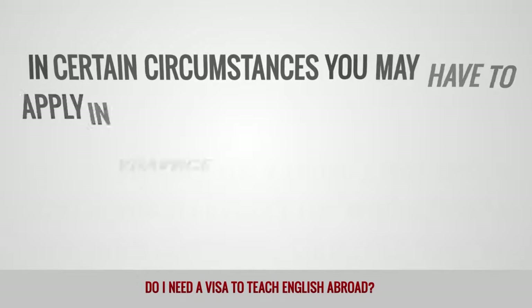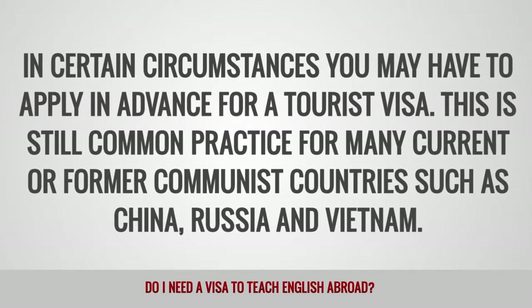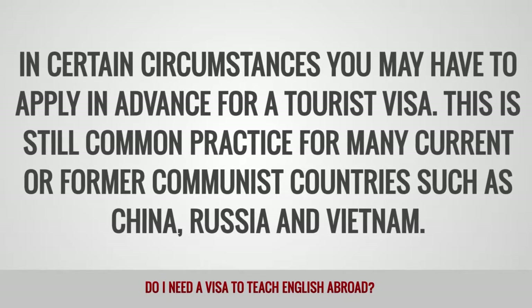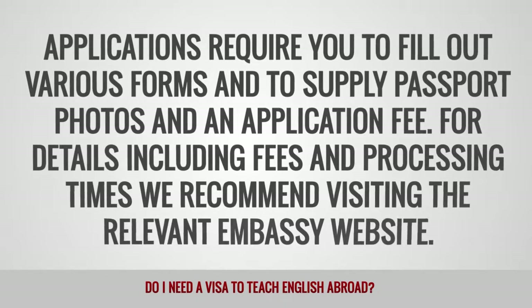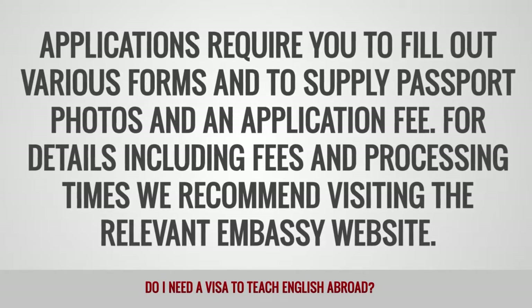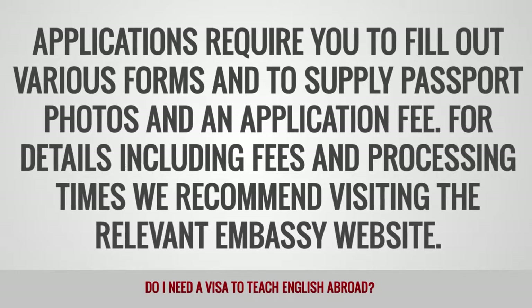In some cases, you may also be charged a small fee, typically from 20 to 30 U.S. dollars on arrival, such as in Turkey or Cambodia. In certain circumstances, you may have to apply in advance for a tourist visa. This is still common practice for many current or former communist countries such as China, Russia, and Vietnam. Applications require you to fill out various forms and to supply passport photos and an application fee. For details, including fees and processing times, we recommend visiting the relevant embassy website.